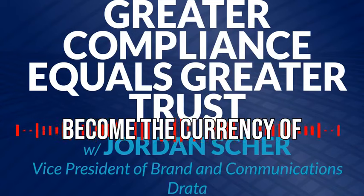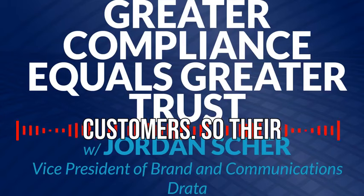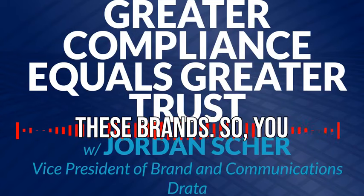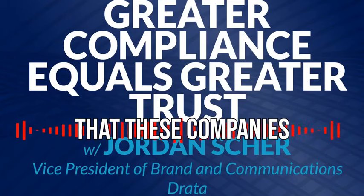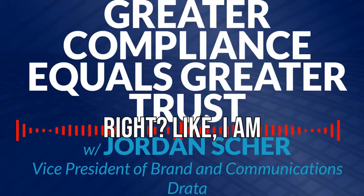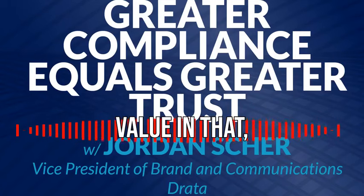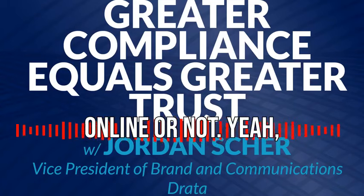We really seek to become the currency of trust between our customers and their customers, so their customers can see that privacy has been engineered into their experience of this software product and they can really trust these brands. In some ways it's a very technical requirement that companies need to adhere to, but in other ways it's a branding exercise. You're branding yourself as trustworthy, as a company that is on the side of your customers. There's a lot of emotional value in that, particularly in a world where we don't know what's happening with our data or whether we're having private interactions online.